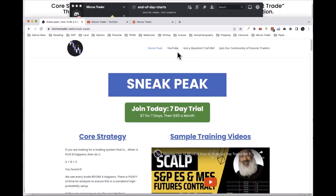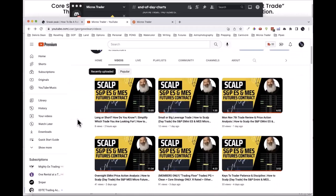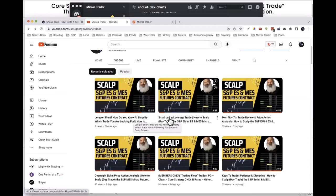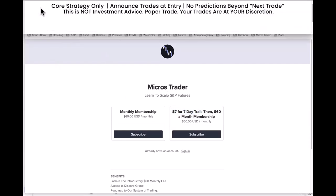I just launched my YouTube channel in the last week or two and am pumping out content. This morning's video was fantastic — if you had to watch one, watch 'Long or Short: How Do You Know.' It's a price analysis of yesterday's trading day, helping you avoid making a trade you shouldn't. If you want to join, I'm offering a seven-dollar seven-day trial to get into the Discord and daily Zoom.